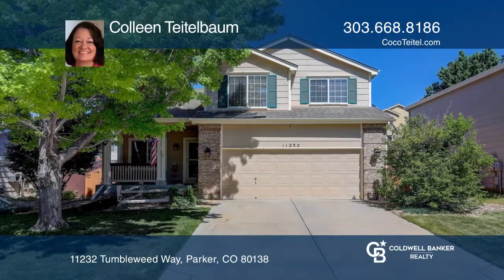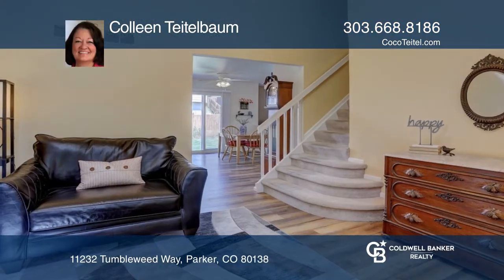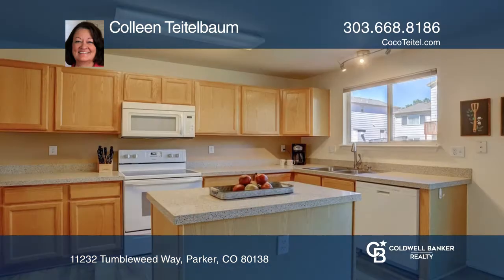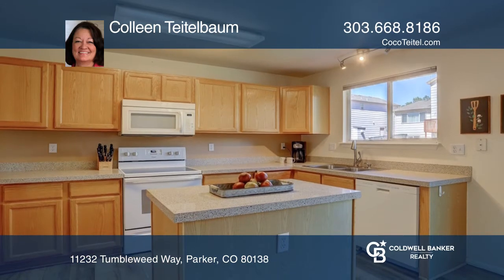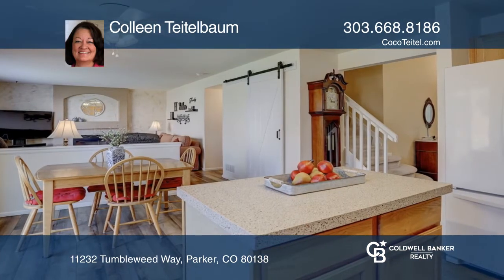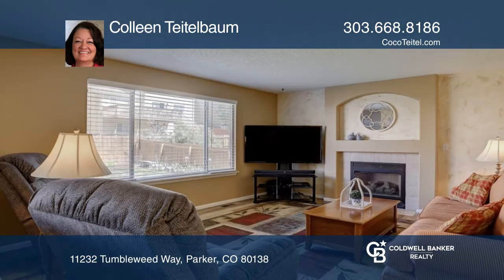This fabulous updated home with a sunny vaulted open floor plan features a formal living room, new luxury vinyl flooring, and a remodeled kitchen with new appliances, solid surface countertops, center island, eat-in area, and large pantry with a barn door.